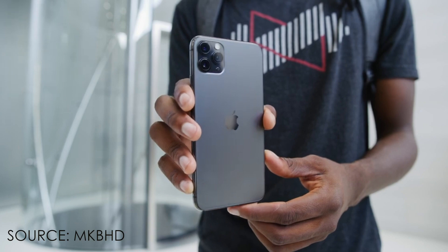Powering all three phones is the same processor — the Apple A13 Bionic chip.